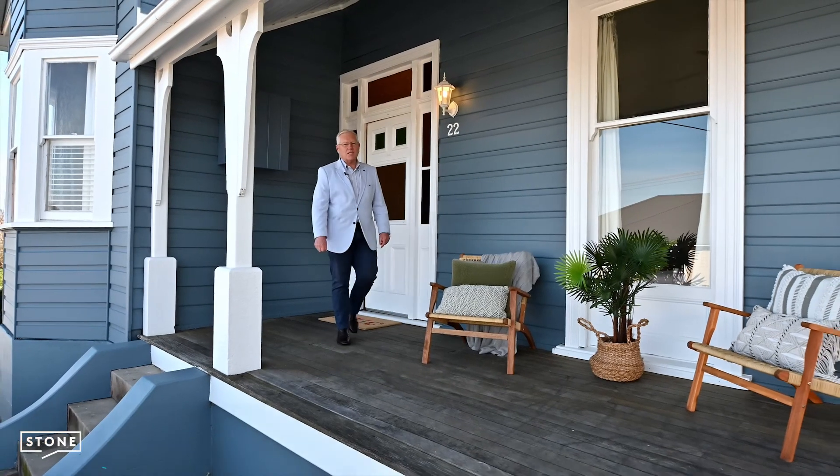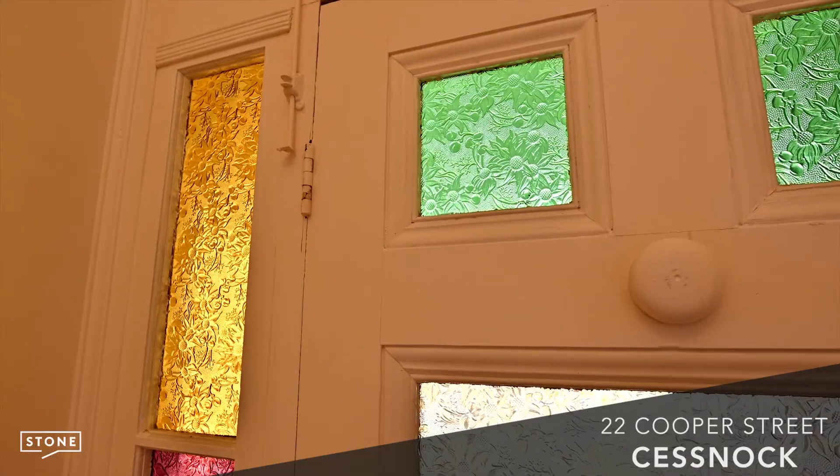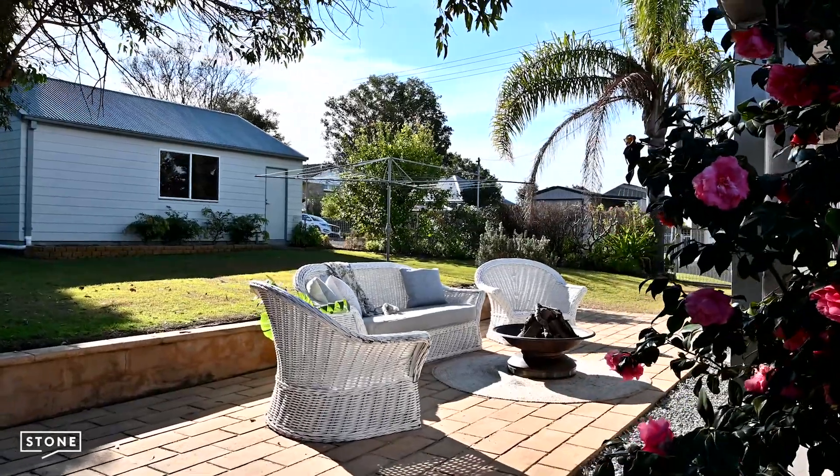Hi, I'm Michael Hurley from Stone Real Estate, and it's my absolute pleasure to introduce you to 22 Cooper Street in Cessna. Built circa 1940, this home maintains its original character and charm while the modern upgrades have blended in seamlessly to create an irresistible family home.